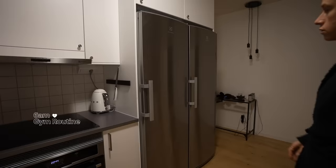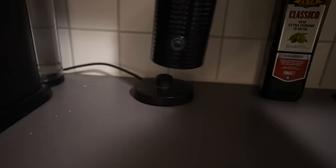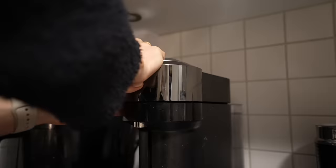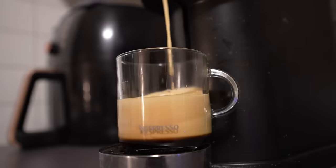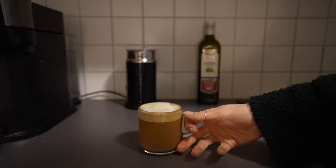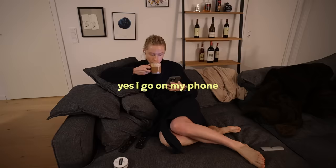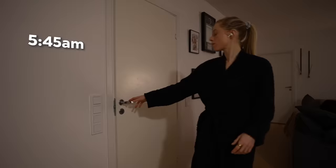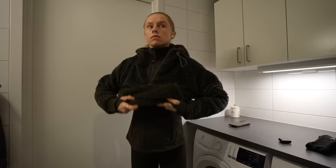5:30am — coffee. 5:45am — multiple layers for an outdoor run in the cold. The trick is you've got to wear enough so you don't freeze, but don't overdress so you turn into a sweaty sauna and then your sweat freezes.